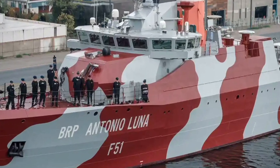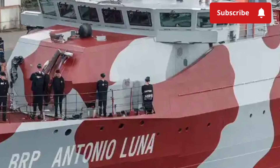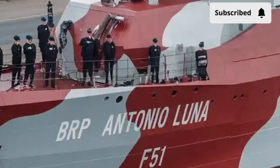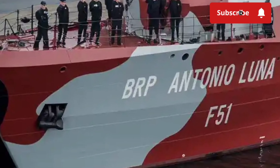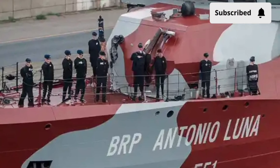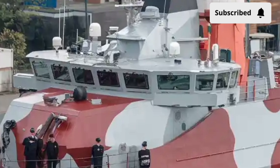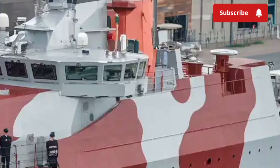Imagine a naval vessel designed not just to patrol waters, but to project power, versatility, and national pride. What makes such a ship stand out in today's ever-evolving maritime world? Today, we're diving deep into the BRP Antonio Luna FF 151, the second frigate of the Jose Rizal class of the Philippine Navy.